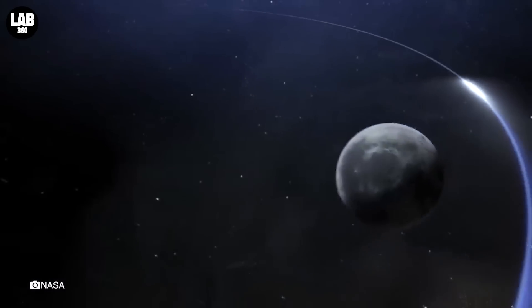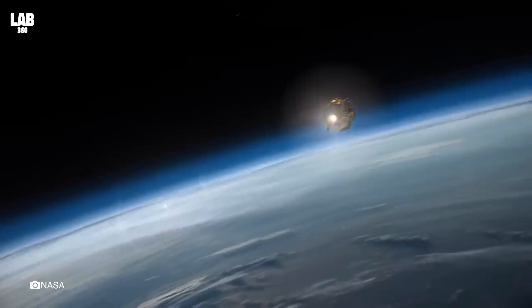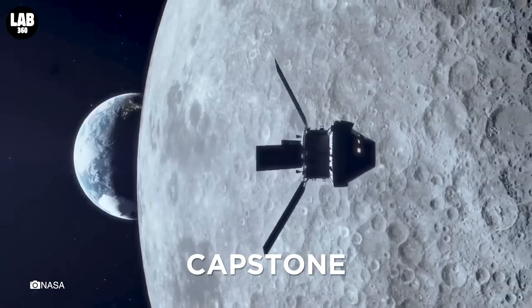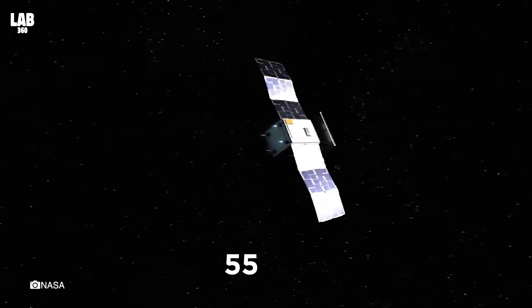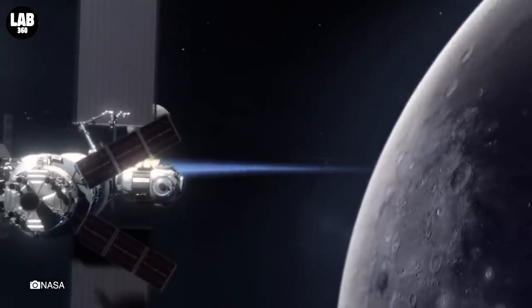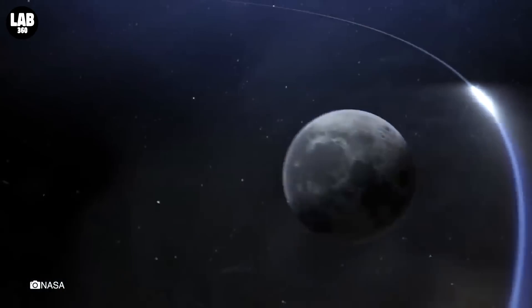Welcome to Lab360, where we bring you all the latest happenings from the world of astronomy. NASA is preparing to bring its Capstone spacecraft to launch soon and travel to the moon, and it will provide a massive stepping stone for the Artemis mission. The spacecraft is only the size of a microwave oven and weighs around 55 pounds. Its main goal is to demonstrate an experimental orbit for the coming NASA Gateway, a lunar outpost for future missions.